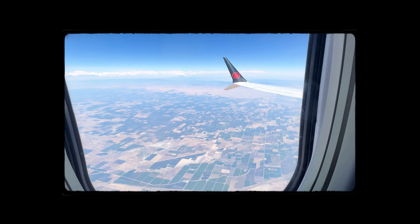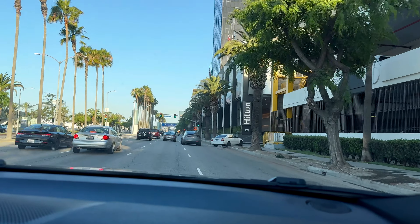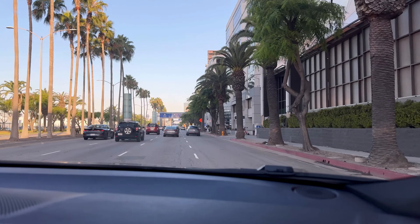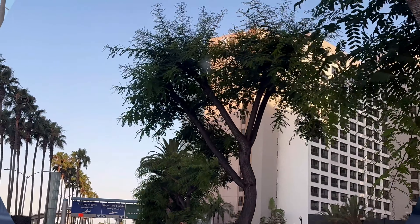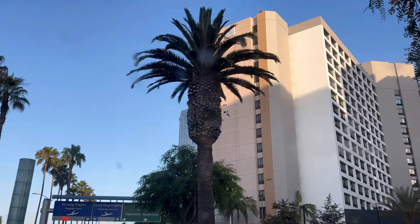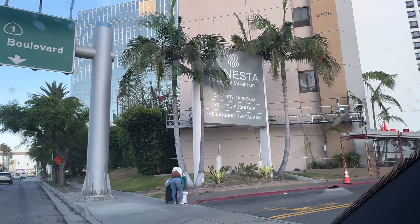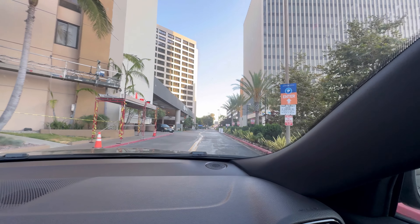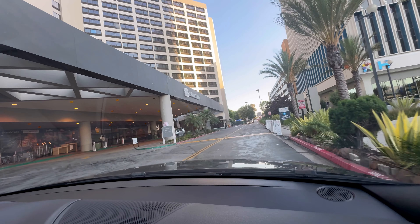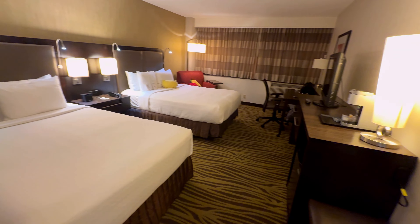Hello everyone, welcome to my new vlog. We're in Los Angeles, California today. My tour will be Urban Light at LACMA. We are going to our hotel named Hotel Sanesta Airport LAX. This is our room — we'll freshen up and head to LACMA, so keep watching and enjoy my video.